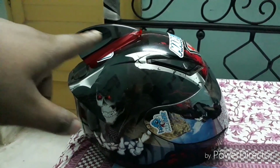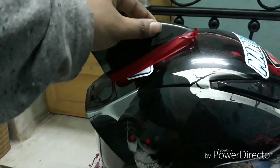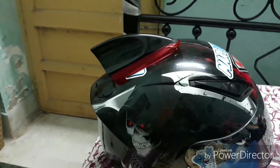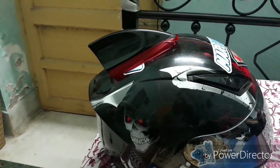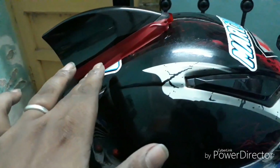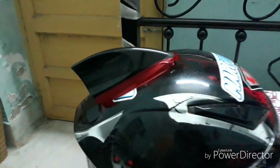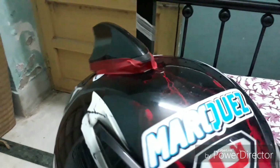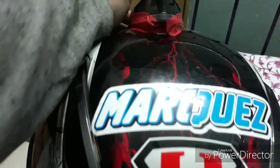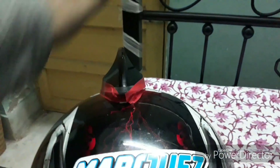One thing I've modified is the upper portion of the helmet. This thing is basically known as a helmet horn, which you can get on Amazon. I've mounted it with cello tape and 3M tape, and it looks quite attractive. It's an aerodynamic design so wind can flow through it smoothly.